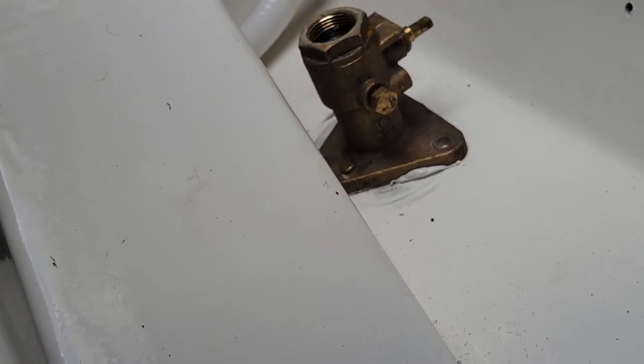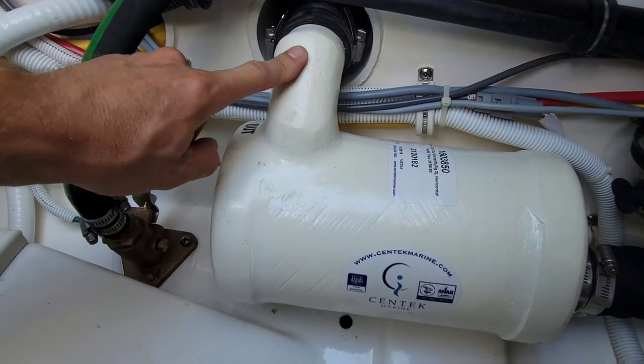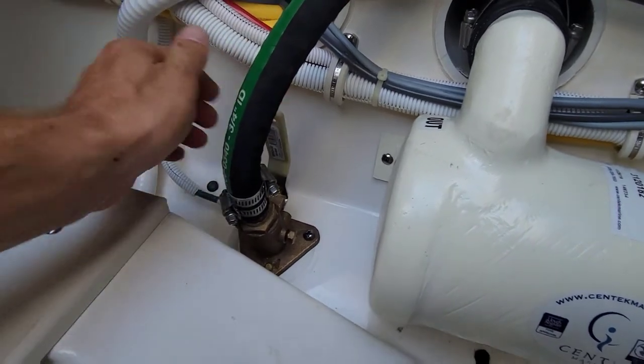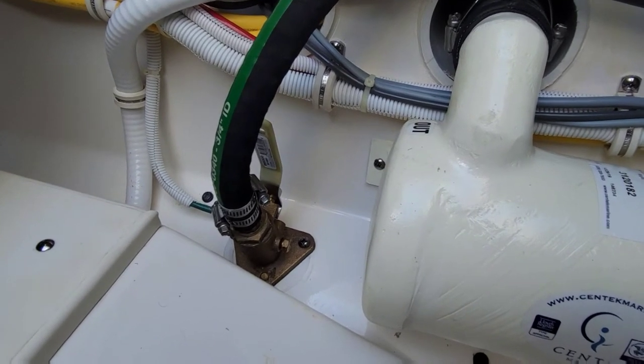We got her all tightened in place. Let's get all the rest of the parts back on it. She's all back together. We actually have this muffler here also to take out of the way, but we're all good. Valve's working, outside's clean, she's all sealed up. Give her another day or two and she'll be 100% cured. I'm gonna get out of the hole here because it's hot as crap in Florida.